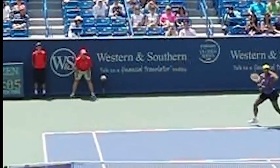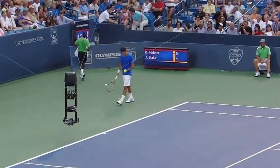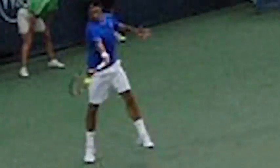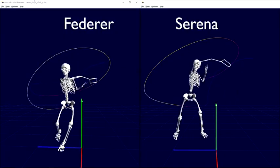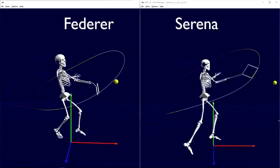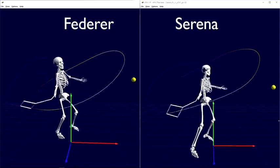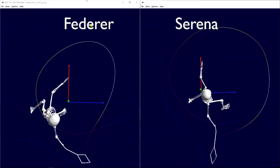Let's use 3D motion analysis and see how Serena's forehand stacks up against the big boys on the ATP Pro Tour. By viewing the 3D models of Roger Federer and a similar Serena Williams forehand, we can see many similarities, but we can also view subtle differences. It's these subtle differences that will make or break Serena Williams on the ATP Tour.